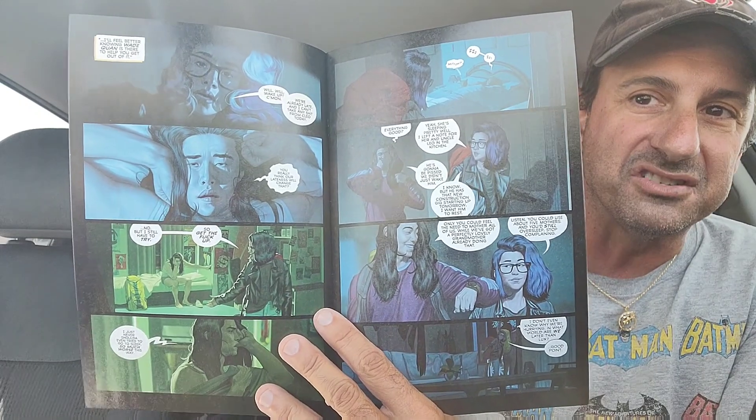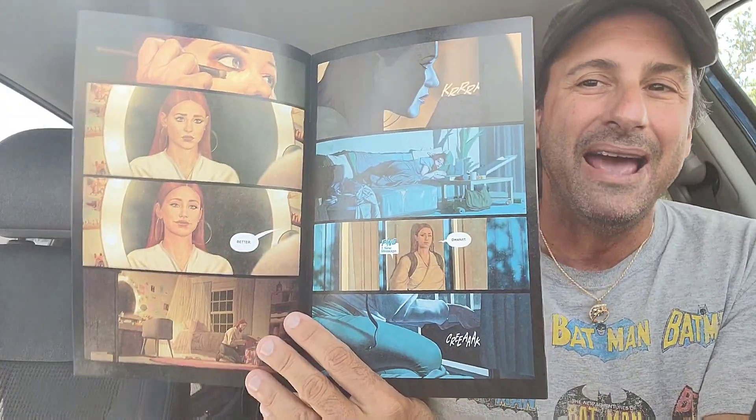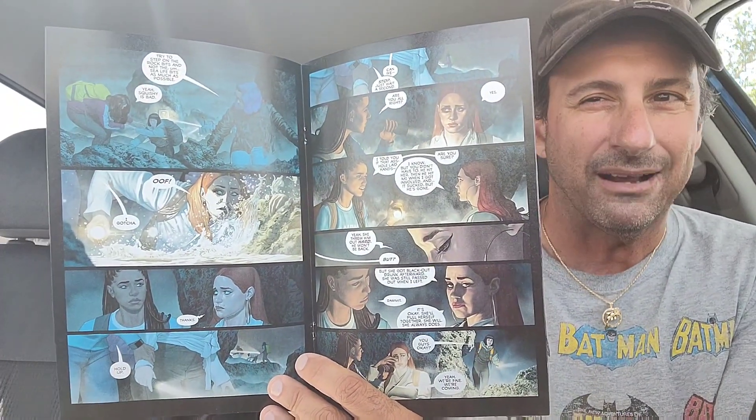Continuing on with the haul, we got another new number one from Kelly Thompson — this is The Call. It's kind of an 80s-inspired book, like Goonies-inspired. The artwork is really gorgeous — look at the color tones. It's like a mix of Stranger Things and Goonies. I think this could be much better than Kelly Thompson's last book, The Black Cloak. You guys might want to check this one out this week.